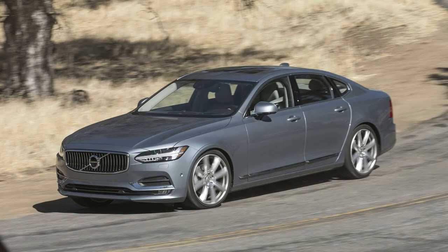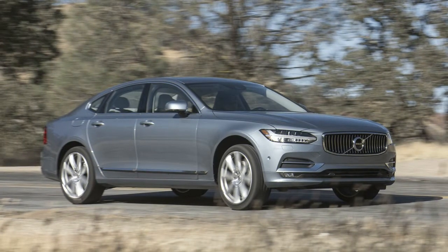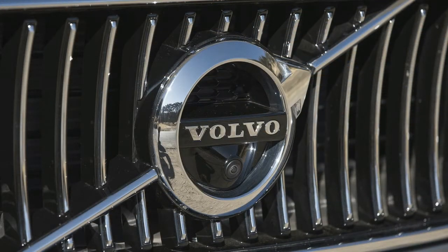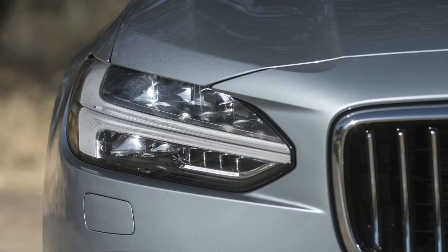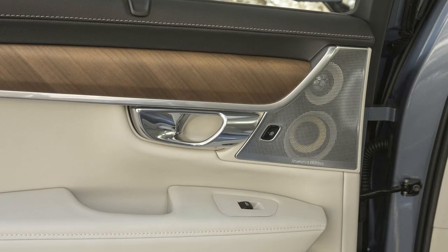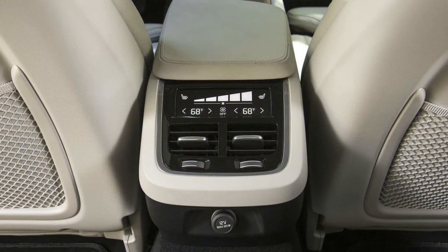The base T5 model comes standard with the 250-horsepower, 258 lb-ft, 2.0-liter turbocharged inline-4 engine, delivering an EPA-rated 24/30 mpg city/highway with front-wheel drive, and 23/30 mpg with AWD.